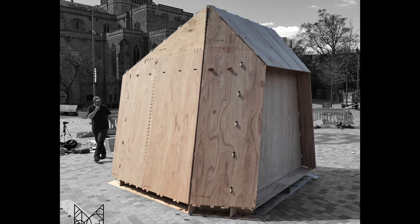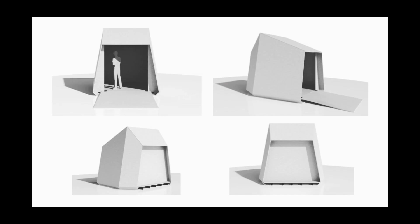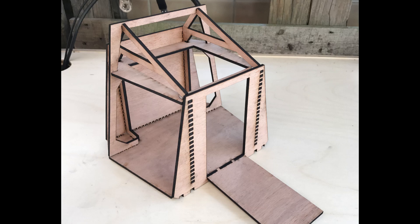Ten years later, in my own practice, I then won a competition to design a shed for the Festival of Making in Blackburn. And this was a planar structure, trapezoidal in form, which was made out of multiple pieces and sliced together a sheet of ply in sheet format. And we had to erect and assemble that in one day for public use for a maker who was a sculptor.